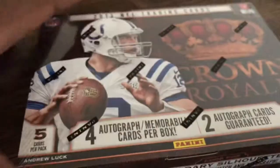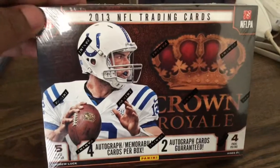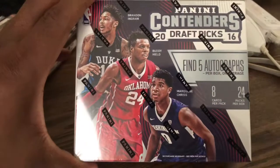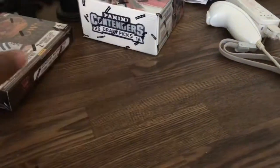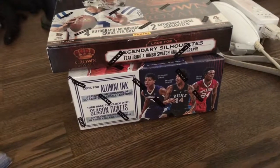I also picked up a few boxes from the Still City booth. First is 2013 Crown Royale - four hits, usually two autos and two mems, might get a rookie auto as well. And I also picked up a box of 2016-17 Draft Picks - Buddy, Ingram, Murray, Siakam, Brogdon, and a couple others. These two I might rip on camera, but I'm not a hundred percent sure.